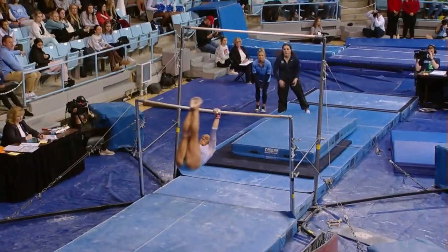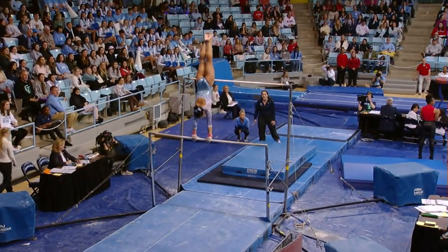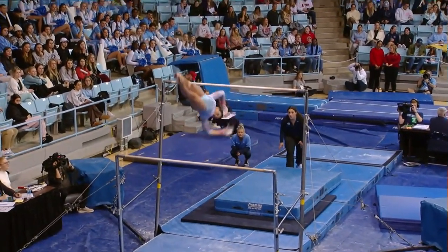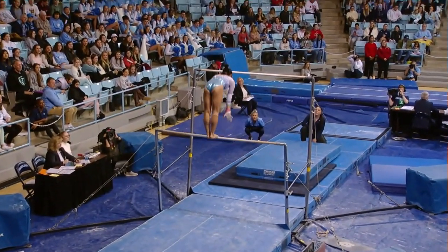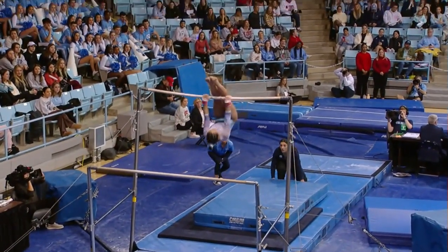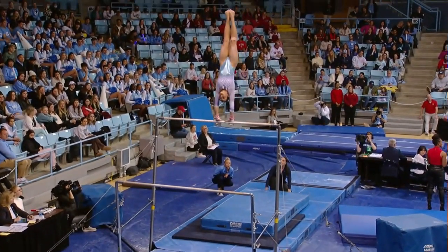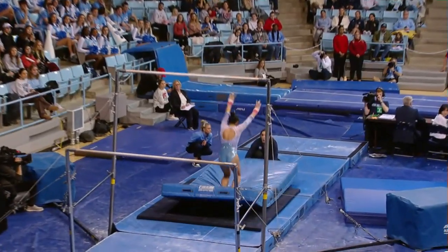We're going to see a big routine from her — beautiful handstand, just watch her form in the air. Big release move right back into that bail handstand, back up to the high bar. Great routine if she can get this stick — right into the double out, wow!